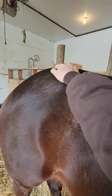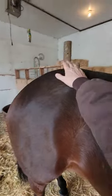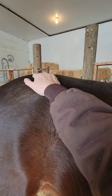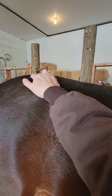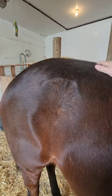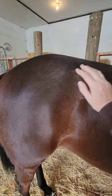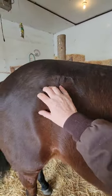Going into her sacroiliac joint, the left side was really responsive to stretching. She pinned her ears and kind of ran me over - she was not very happy at first. So I switched and came to her right side, and her right side felt great, no problem at all. That was kind of weird because I've never seen any pain in there from her before.